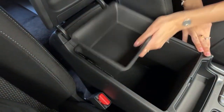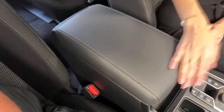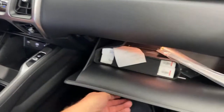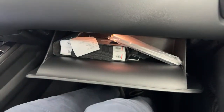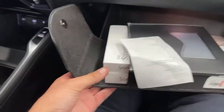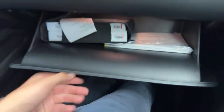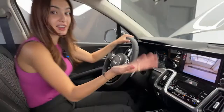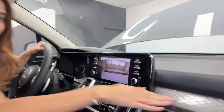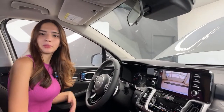For storage options, we have a very wide and deep center console with a storage compartment. The glove box is very spacious — it has the 2023 Sorento manuals in both English and French, plus warranty books. Lots of space in there, and a really beautiful cabin finish up here.